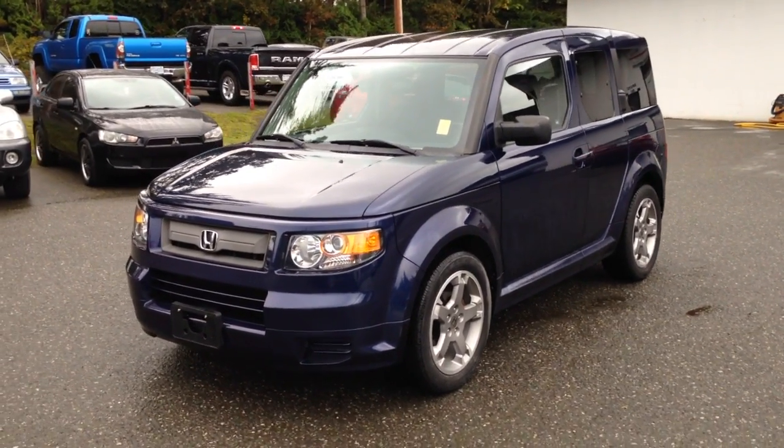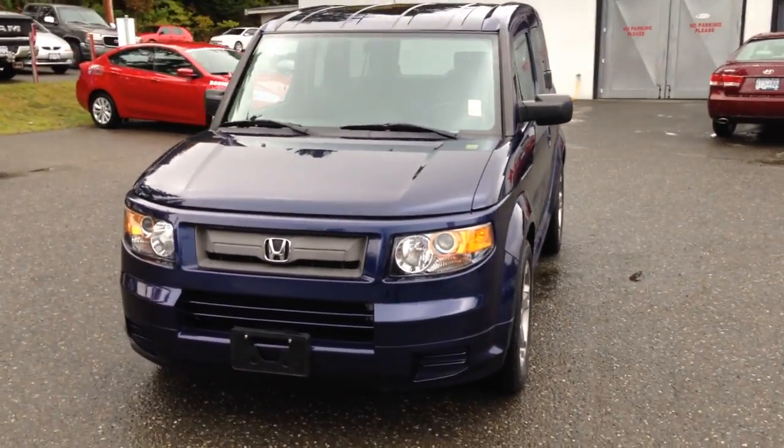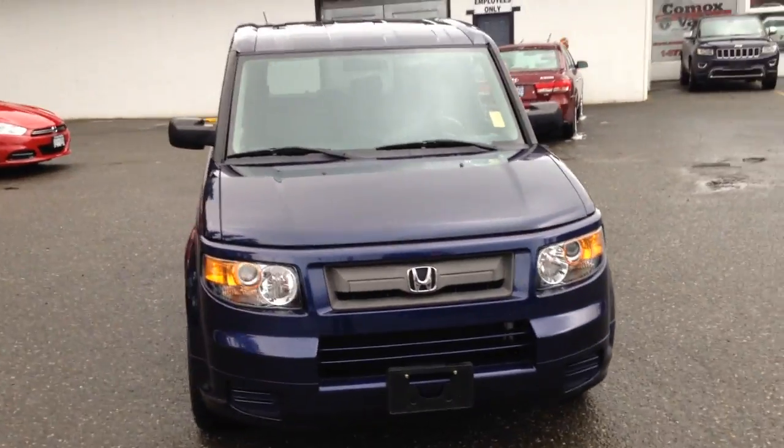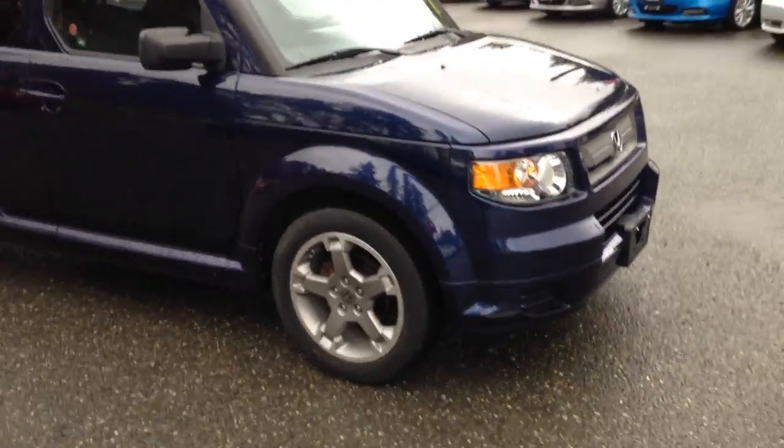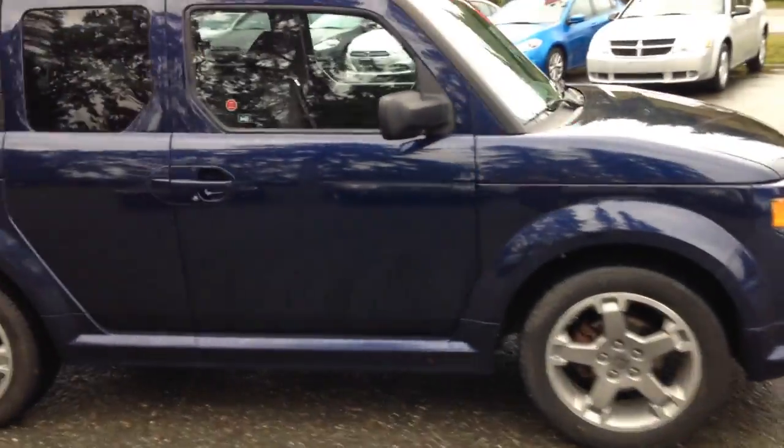It's Kevin Kozlowski from Comox Valley Dodge. This is a 2008 Honda Element SC. It's got the upgraded aluminum wheels, painted door handles, and tinted out windows.